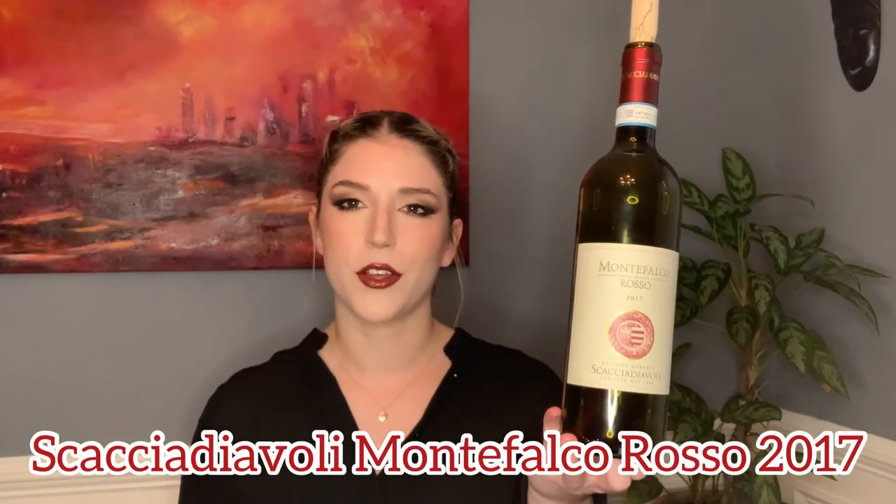Now if your go-to bottle for pizza or pasta night is a nice bottle of Chianti, then you are going to love the Scaccia Diavoli Montefalco Rosso 2017. This is also a unique wine — it's from Umbria, which is north-central Italy, from a little town called Montefalco, which is famous for their local varietal called Sagrantino.